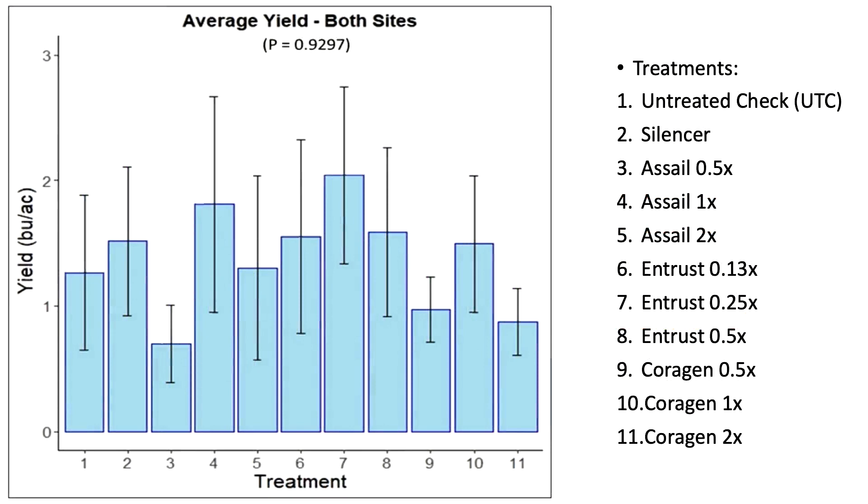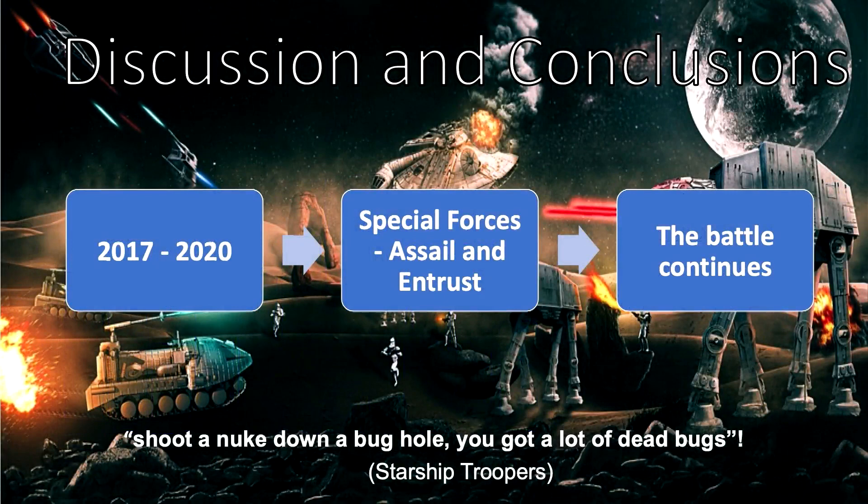Looking at yield, there is a large amount of variability. This is tied to the fact that our treatments did not totally control the weevil populations, leading to heavy feeding and variable seed production. The sweeping may have also damaged the plots a little. This leads to no statistically significant difference between any treatments. Numerically, the Assail, Entrust, and Silencer treatments have good yield compared to Corrigen and untreated. This aligns with 2017–2020 small plot trials by the University of Alberta, which found Assail and Entrust at label rates or higher to be effective.